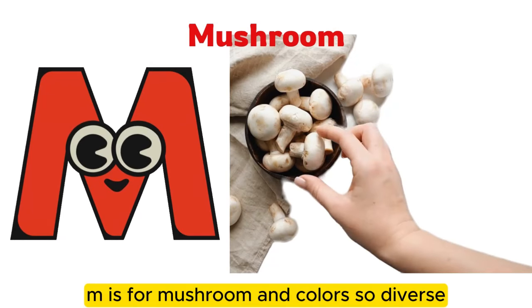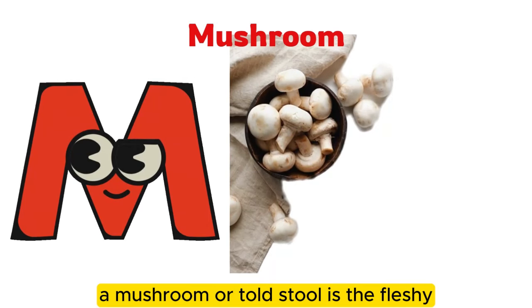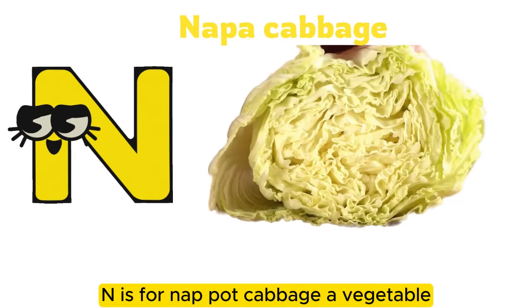M is for mushroom in colors so diverse. A mushroom or toadstool is the fleshy fruiting body of a fungus. N is for napa cabbage, a vegetable.